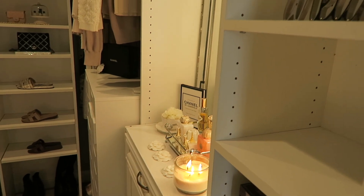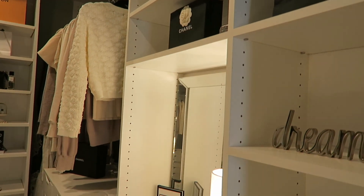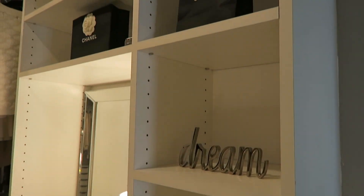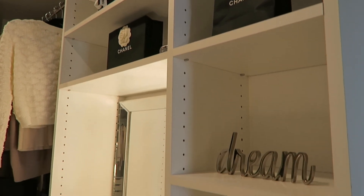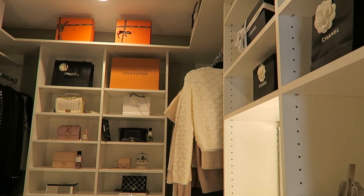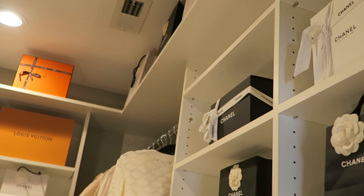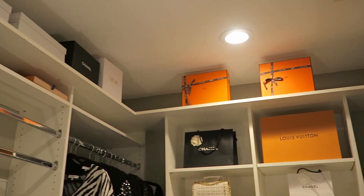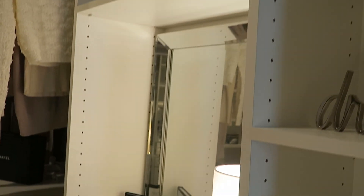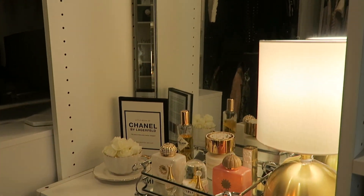We're going to start from this corner — I have these beautiful built-in shelves, and I organized everything yesterday to make everything nice and neat. On this side I still have a lot of space left. I keep my Chanel and designer bags here just for decoration and inspiration. I also have a mirror on this side that I use when I'm getting ready.